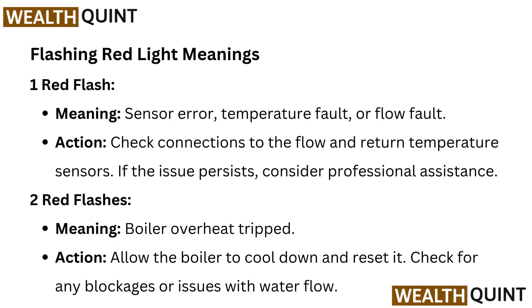Two red flashes meaning: boiler overheat trip. Action: allow the boiler to cool down and reset it. Check for any blockages or issues with water flow.